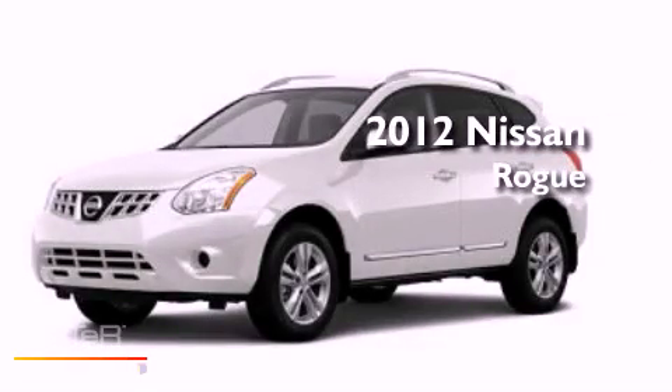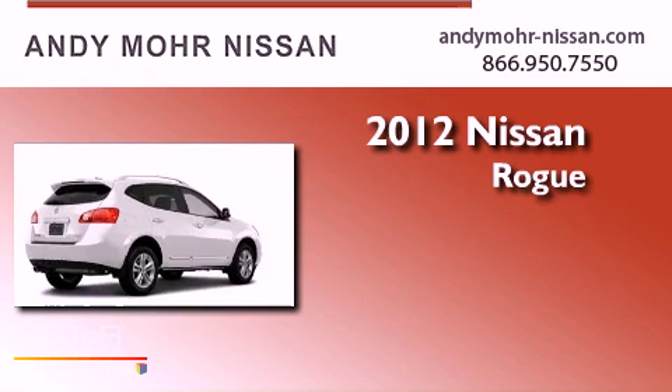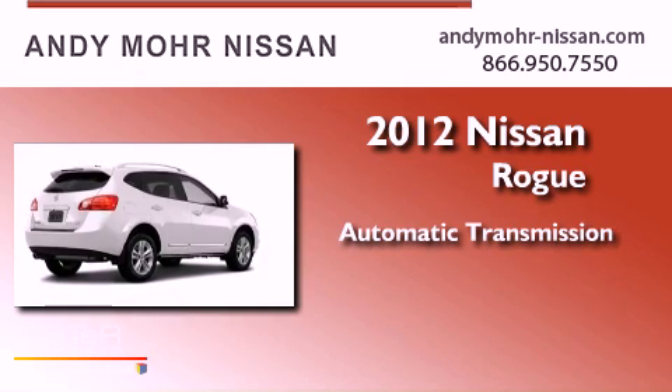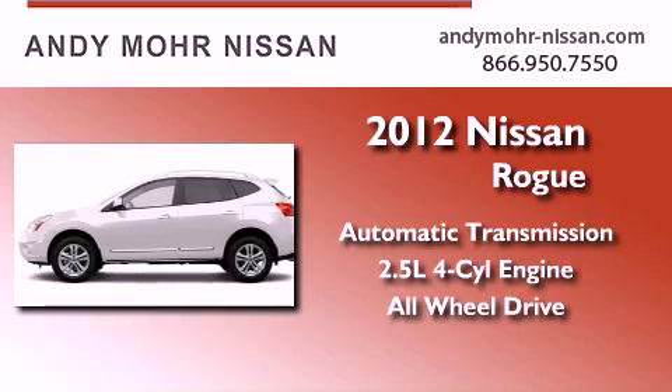This is a brand new 2012 Nissan Rogue. This vehicle has seating for two adults, an inline four-cylinder engine, and the added safety and control of all-wheel drive.